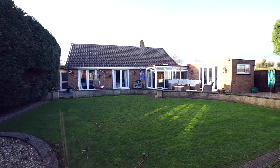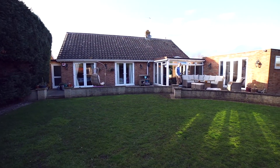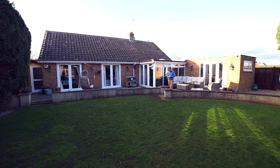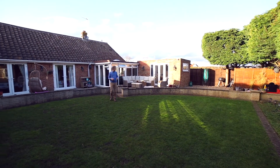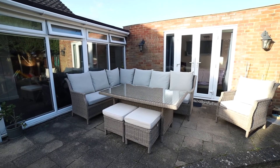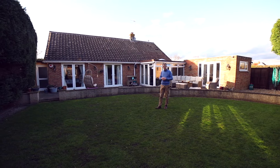To the rear of the property and outside, you come to a very private and secluded garden shielded on two sides by conifer trees. The garden is big enough to have a nice alfresco area perfect for dining, and you've also got a nice lawned area as well.